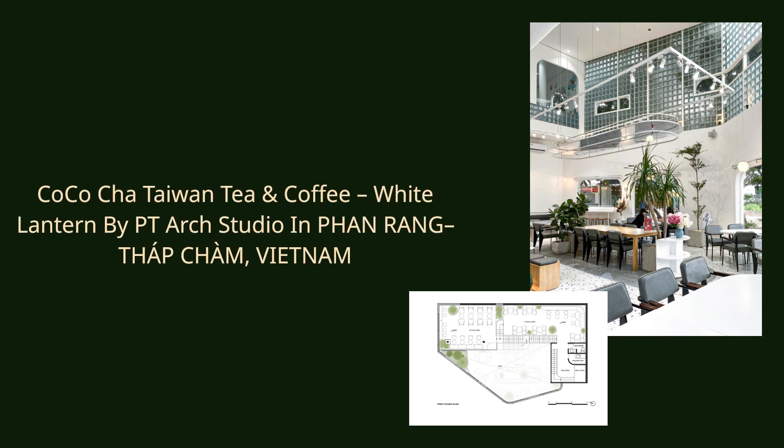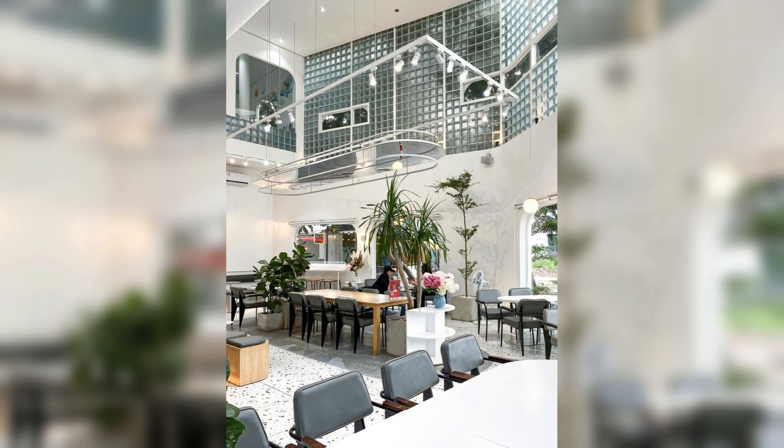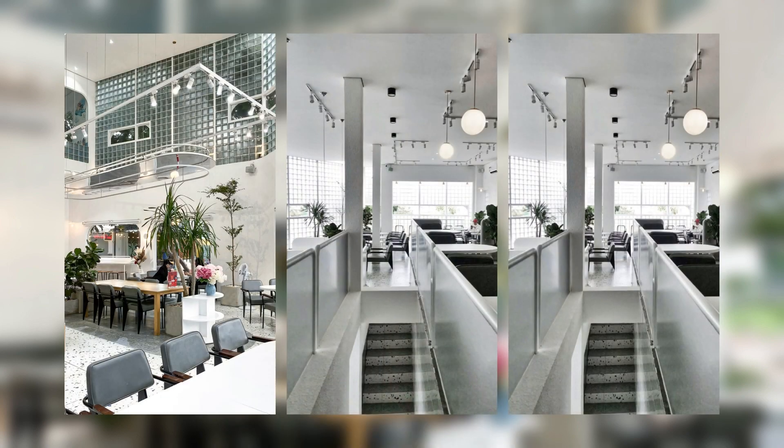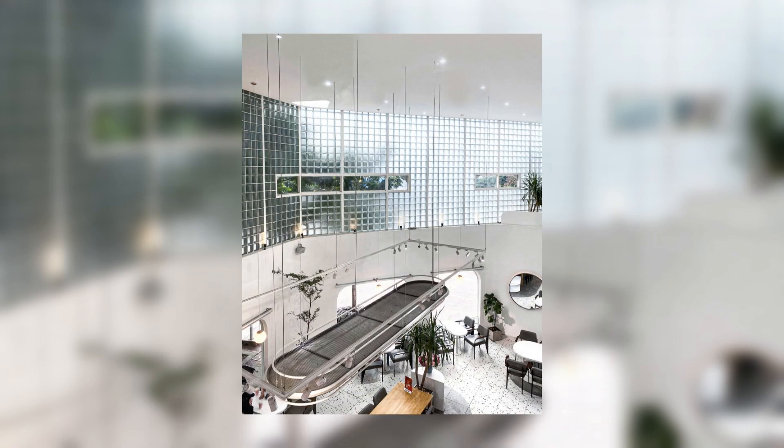Coco Cha Taiwan Tea and Coffee, White Lantern by PT Arch Studio in Phan Rang, Vietnam. White Lantern is an architectural renovation project with the current status of a low-budget garden cafe.